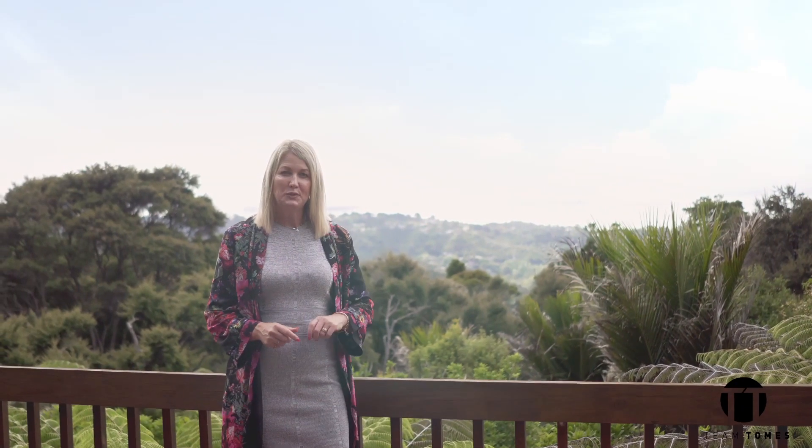It's hard to express just how special this property is, so we invite you to experience it for yourself. Come and see what a true Titirangi lifestyle has to offer. Escape the city and retreat to your own private paradise.